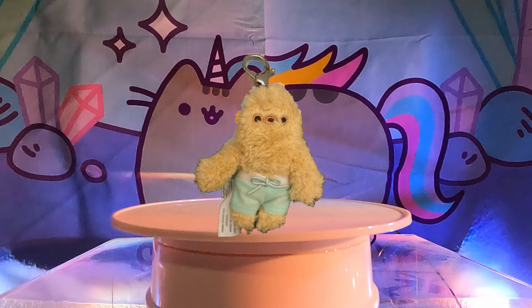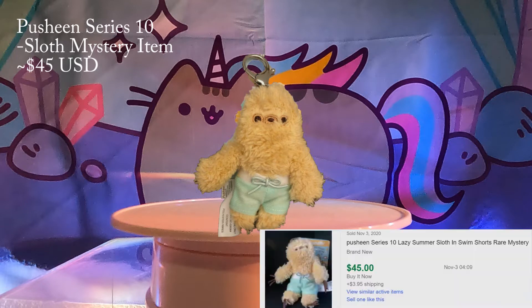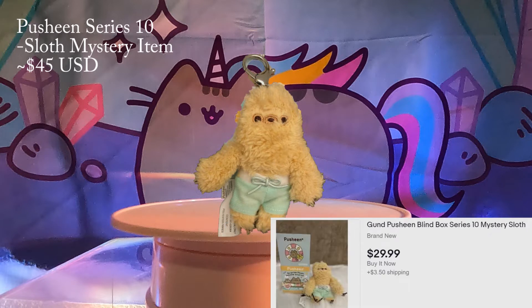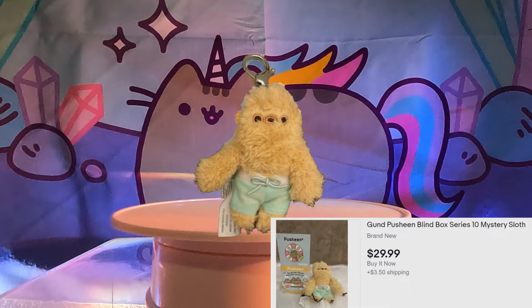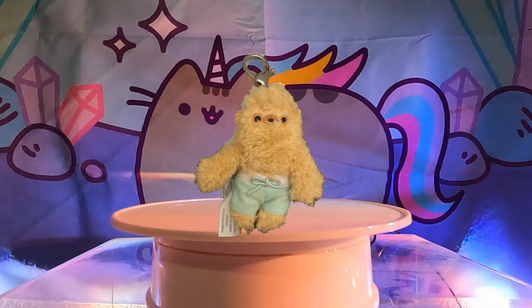Number 10: Sloth from Series 10. The mini sloth plush slash keychain is the mystery item from blind box series 10. We have seen a couple being sold on eBay for around $45. So cute in his swim trunks and ready for the summer! We find it very refreshing to have sloth as a mystery item inside of Pusheen — he rightfully deserves this attention.